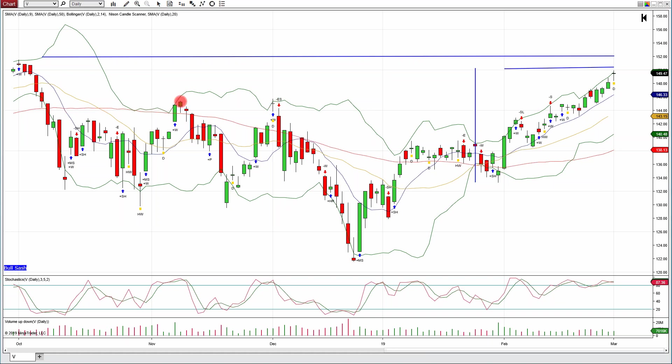What does candles in context mean? Well, where's your resistance? Where's your support? Where are your moving averages and Bollinger Bands? How are your stochastics doing? Here the stochastics were well overbought, well into the 90s. We had a doji, then the evening star — nice confirmation. That confirmation candle got us under the 50-period moving average and boom, we came down.